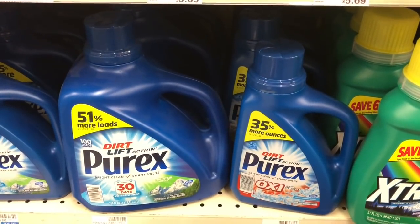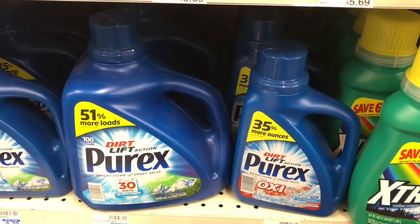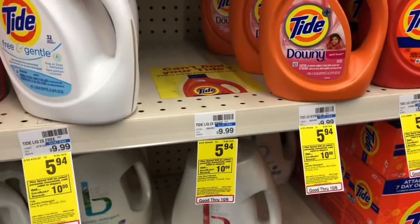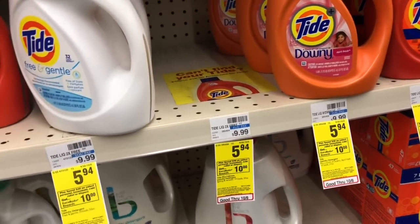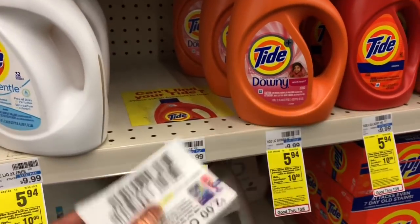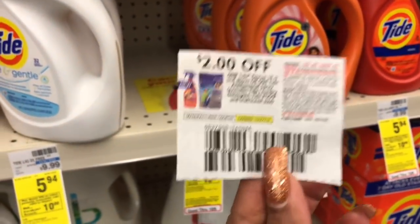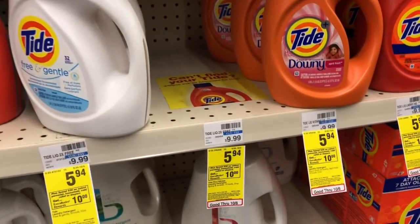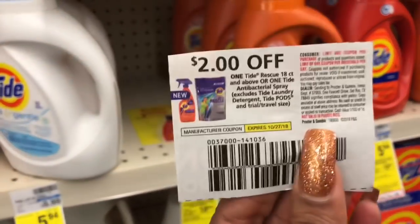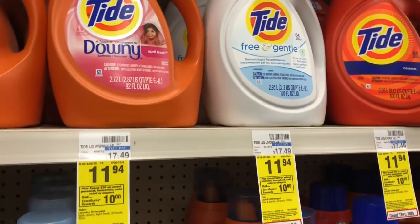Tide Simply laundry detergent is also going to be on sale for $8.99. We're supposed to be receiving a $1 off one coupon in our Smart Source 9/30 — final cost 99 cents. My CVS hasn't gotten it in yet. The Tide antibacterial spray is going to be on sale for $4.99. We have a $2 off one coupon available in our P&G inserts, so your final cost would be $2.99. There's also a send-to-card $2 off one coupon, but the product hasn't arrived yet at my CVS.